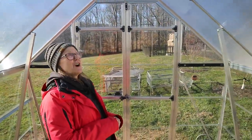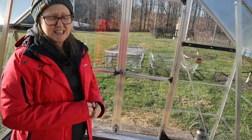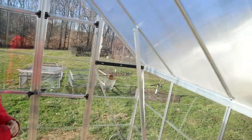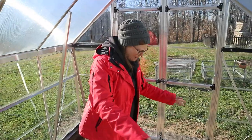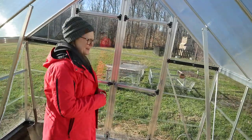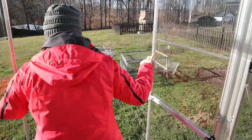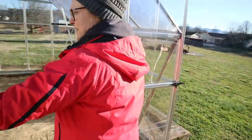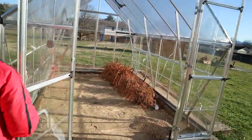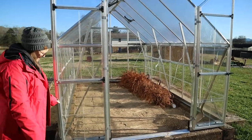I ordered it from Costco and it came — if anybody's interested it was a very easy process, but I will warn you it takes more than one person and it does have a million pieces — a million and a half. They backfilled here with some dirt, wetted it down to get it to settle, and it's pretty firm actually. Pavers come in next. I'm pretty pleased with it — I just wanted it for seed starting.